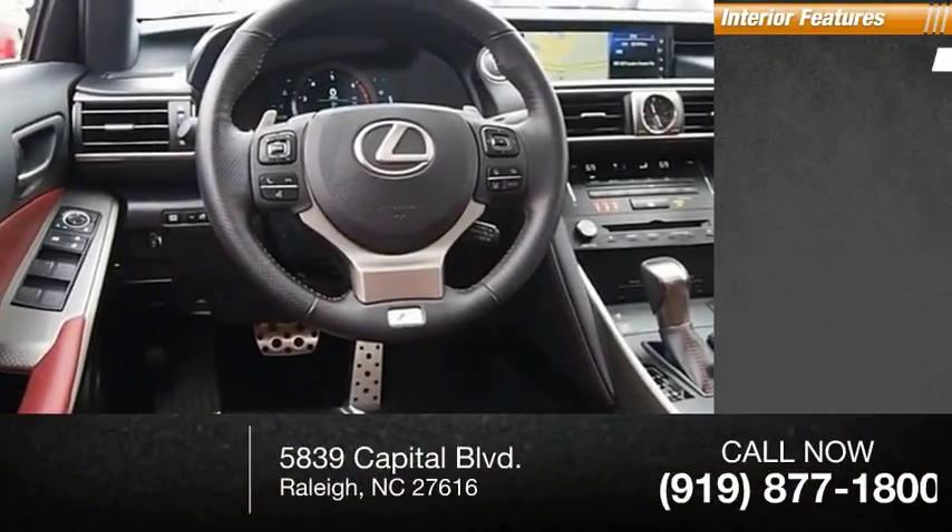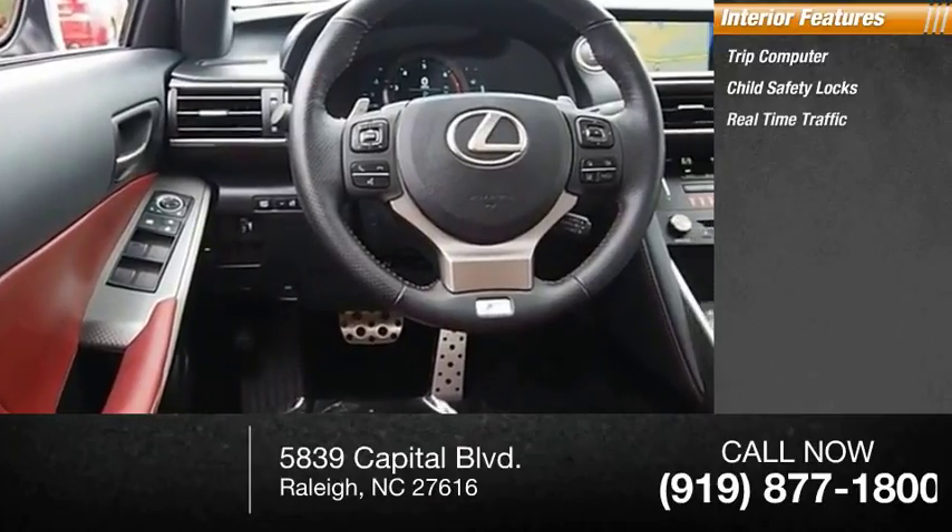Inside you'll find a trip computer, child safety locks, and real-time traffic.